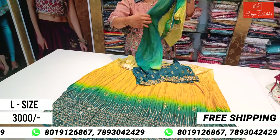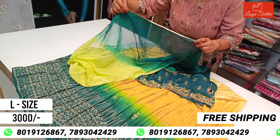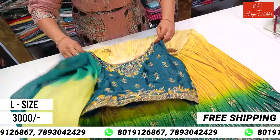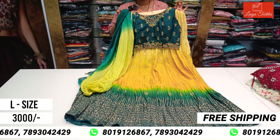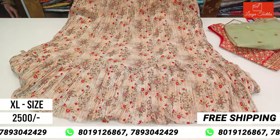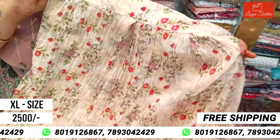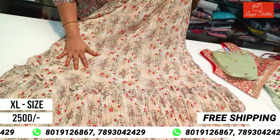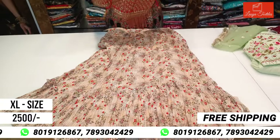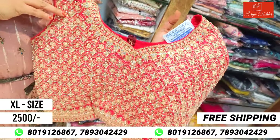The color is very good. The floral fabric is very beautiful. There is a sequence on the chiffon georgette falling material, and the blouse has a nice design. This is full party wear in XL size, only ₹2500.